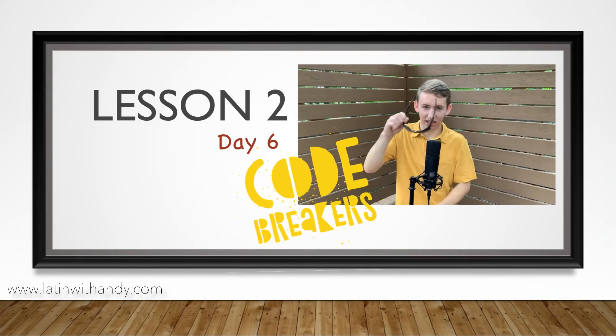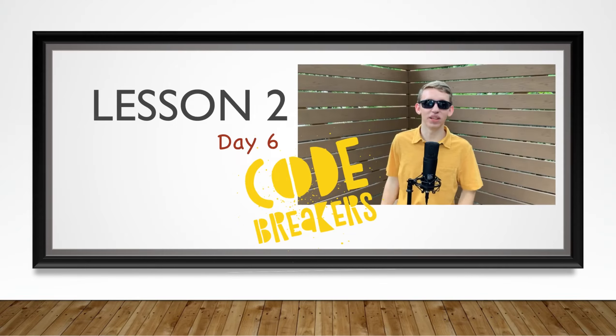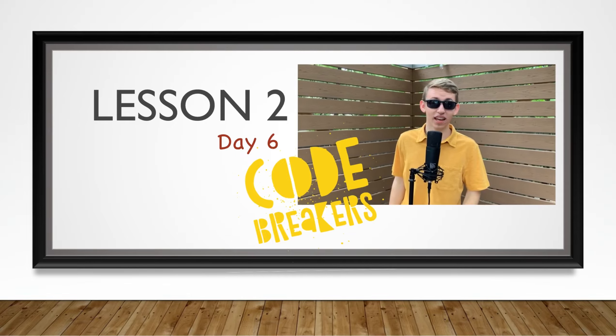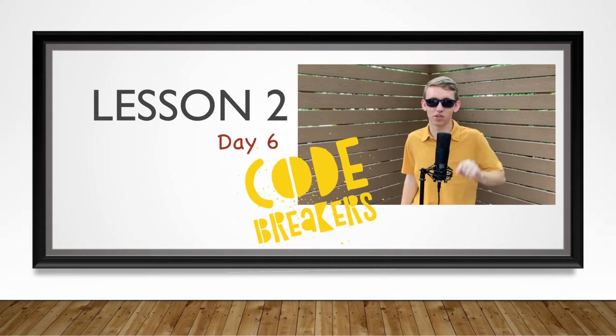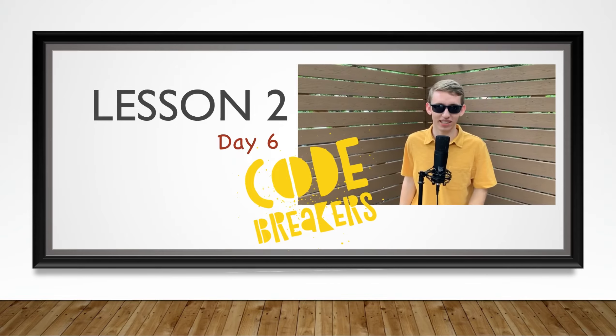Welcome to Latin with Andy, Code Breakers! These videos are to help you follow along with the Code Breakers at-home worksheets, so if you have not downloaded them, please click the link, purchase them, and subscribe so that you can further enhance your Latin experience.